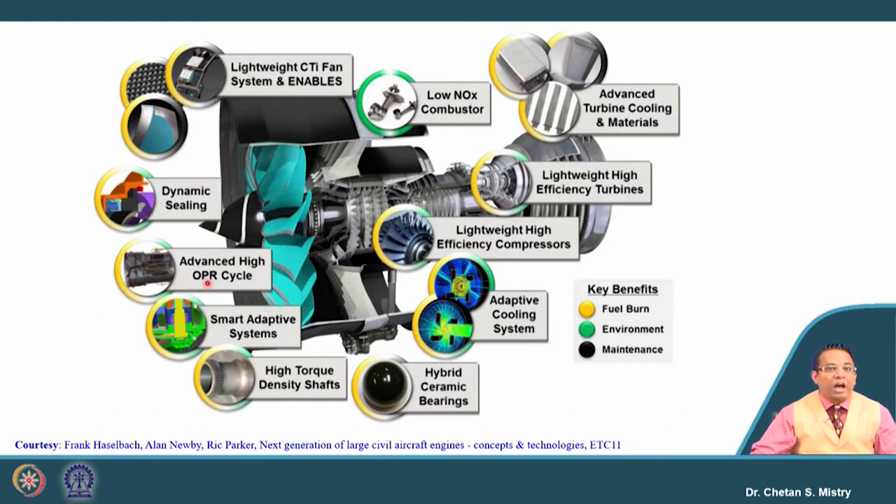The advanced engine features: an advanced high-pressure cycle, dynamic sealing required because the pressure ratio requirement is higher. On the front, carbon-titanium blades with composite material are used. For emissions a low-NOx combustor has been designed, advanced turbine cooling materials are used, lightweight efficient turbines are incorporated, and an adaptive cooling system — a specialized kind of cooling — has been included. Because the engine handles higher temperature and higher pressure ratio, hybrid ceramic bearings and a high torque density shaft have been incorporated.